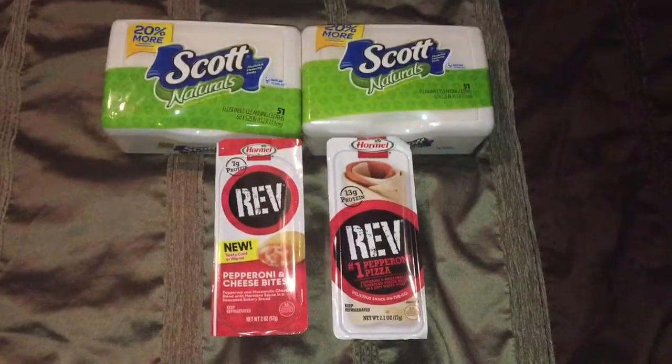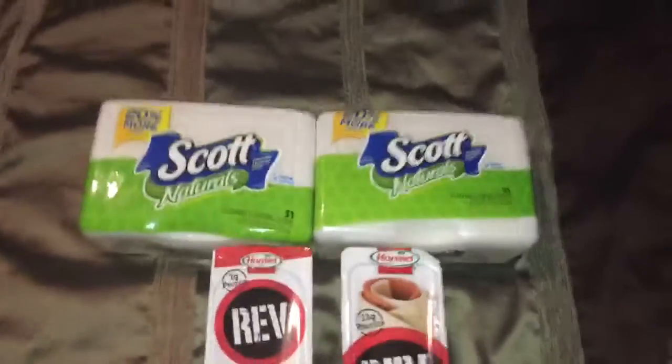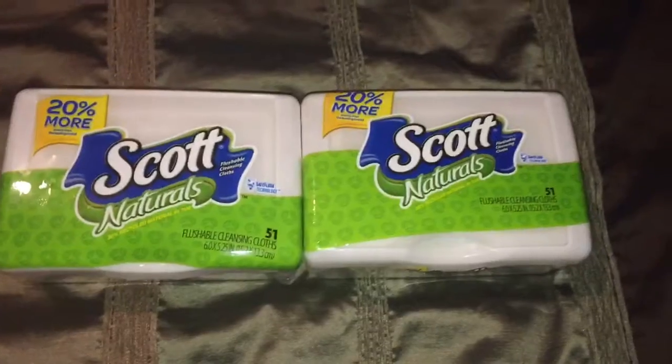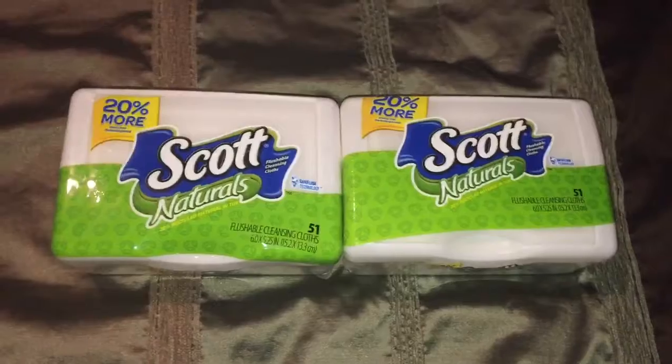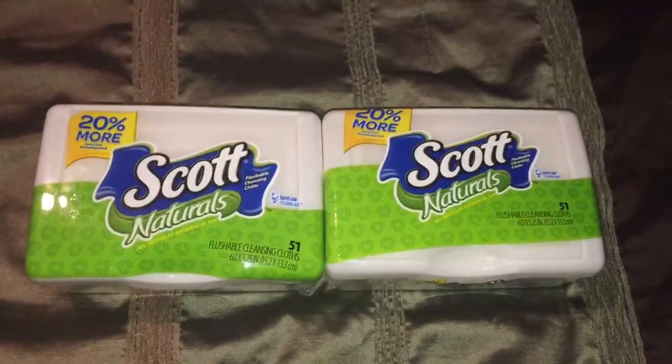I did all 4 items in a single transaction. Let's start off with the Scott Naturals Flushable Cleansing Cloths. Per tub, it has 51 cloths and they used to be $1.99, however they're on sale for $1.79.